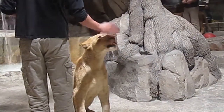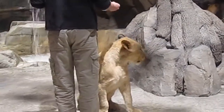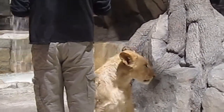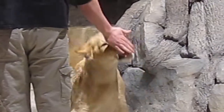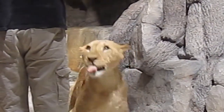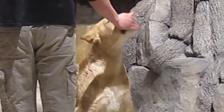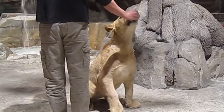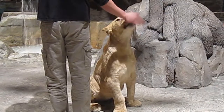So the lions cannot hear us or smell us through the glass, but they certainly do see us. They can see us just as well as we can see them. They know we can't get through the glass and they can't get to us, so they do kind of tune us out. They're just concerned about their territory in the habitat, and there's always only a trainer or another lion in there that they're very comfortable with.